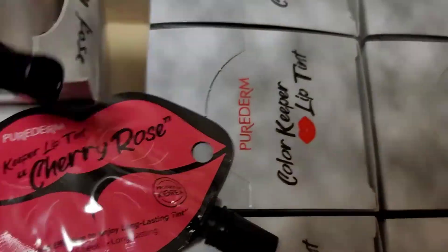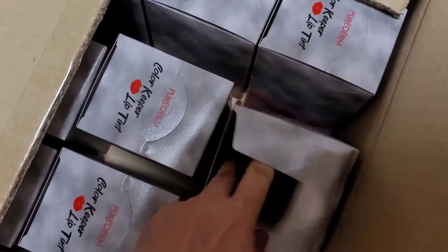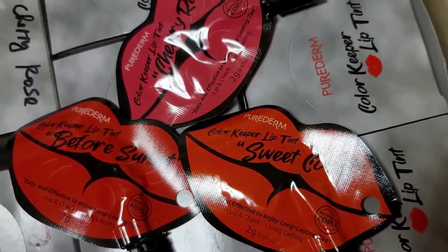I have lip tints here — let's try the Pure Derm Color Keeper Lip Tint. I do wholesale of this one. Let's try the orange first: the shade is Sweet Coral. It's very handy — only two grams, so you can put it in your bag or a small sling. It's on-the-go and easy to use. Just twist it, and you already have the applicator.